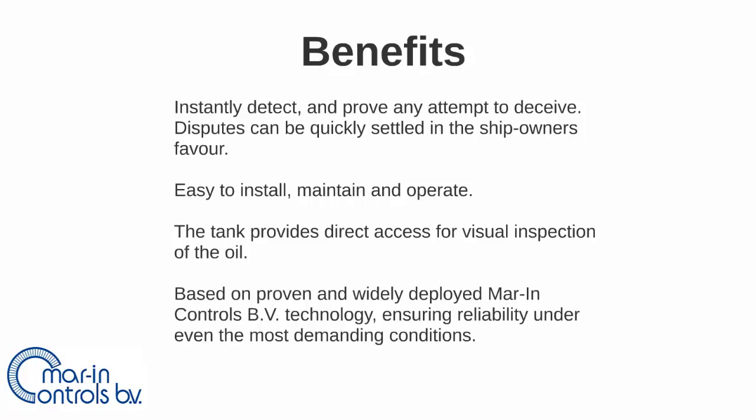The higher the temperature of the heavy fuel oil, the faster the air escapes. Secondly, the Marine Controls system is easy to install and, because of its accessibility and simplicity, easy to maintain and operate. Thirdly, the Marine Controls system provides direct access for visual inspection of the oil. By making photographs, direct proof of aerated heavy fuel oil is available and disputes can be quickly settled in the ship owner's favour.